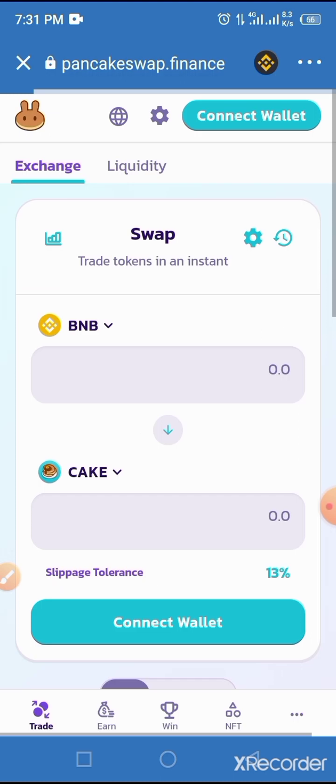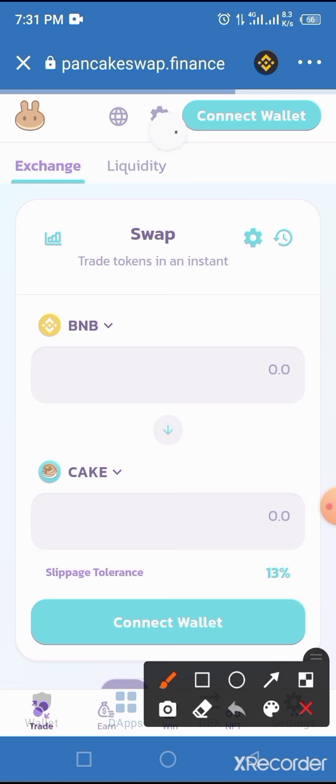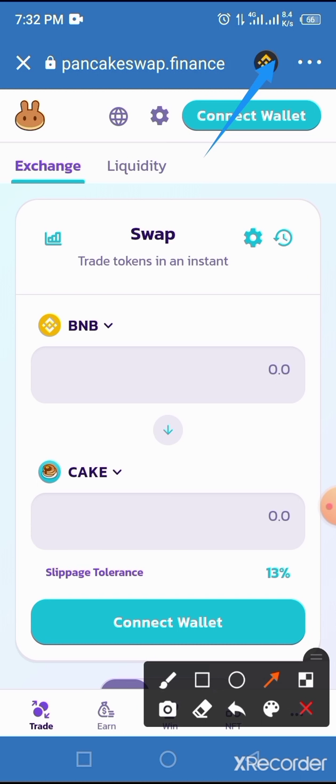So once you tap it, allow it to connect. Take note that this is a smart chain network — you must connect to the BNB Smart Chain network. If you use any other network, you will get excess charges, which is not good for this transaction.